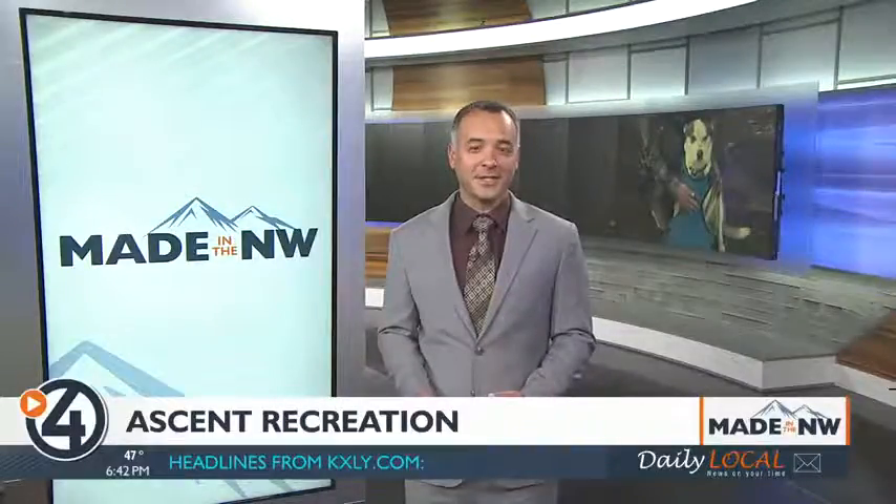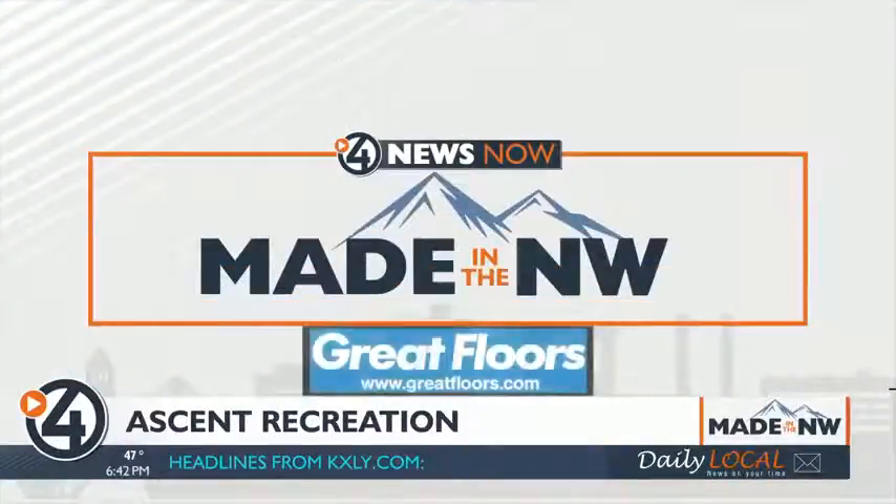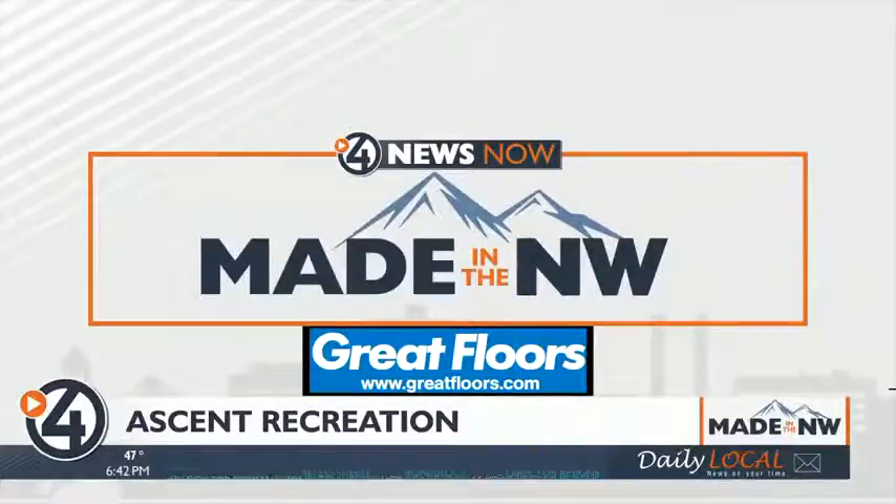If you need special gear for your outdoor adventures, doesn't your dog deserve some too? Ascent Recreation offers a series of canine products for the active dog. Derek Dice tells us all about them in our latest edition of Made in the Northwest.